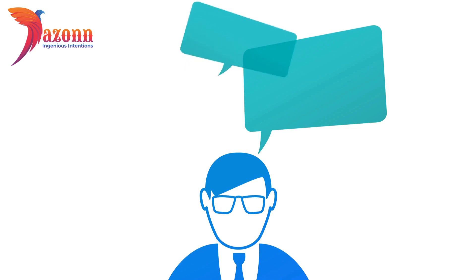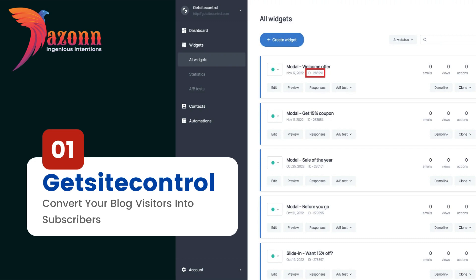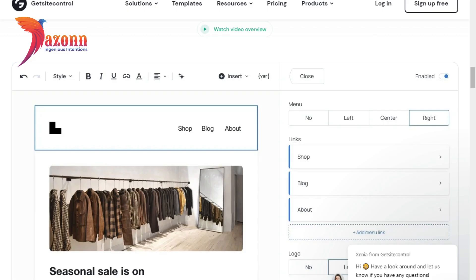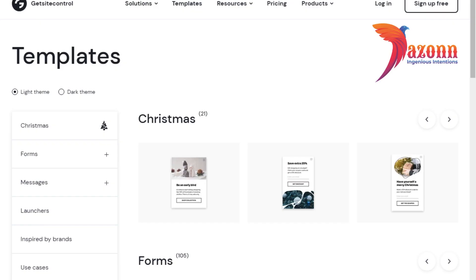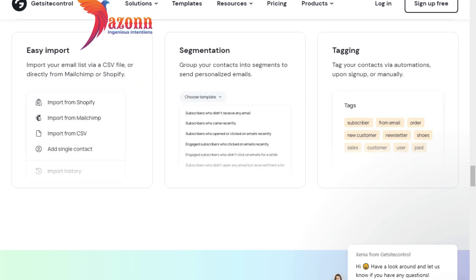So, without further ado, let's explore the first plugin on our list. Number 1: Get Site Control — Convert Your Blog Visitors Into Subscribers. When you're working on growing an audience, there are two important steps your strategy should include: attracting new website visitors and encouraging them to subscribe. If you're not doing the latter, you are leaving money on the table because 90% of first-time visitors will never return. The best way to convince someone to subscribe is by proactively displaying the right call to action at the right time — say, when a visitor has scrolled down at least 50% of a web page, indicating they are interested in your content. That's a good moment to suggest subscribing, and creating such forms is exactly what Get Site Control helps you with.